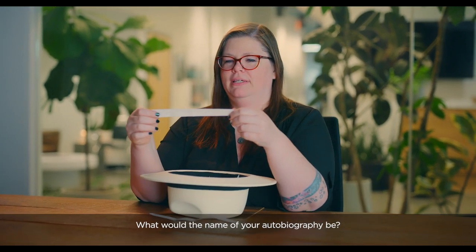What would the name of your autobiography be? Places I Don't Belong: The Audrey Warnfeldt Story.